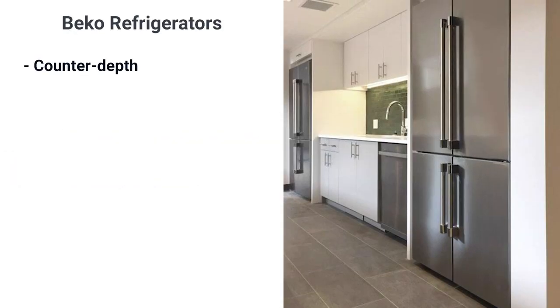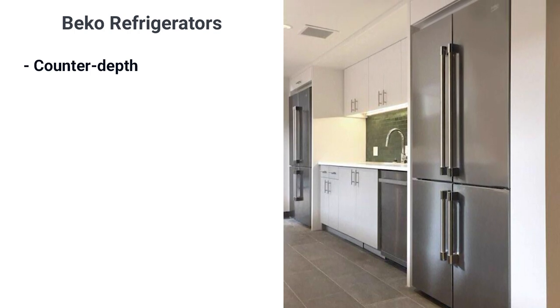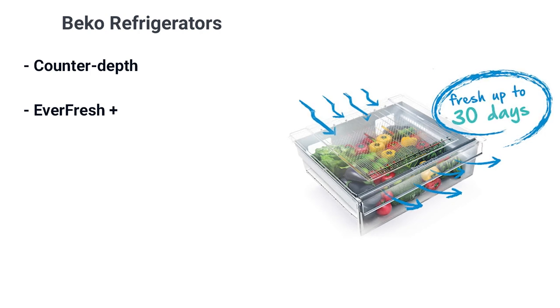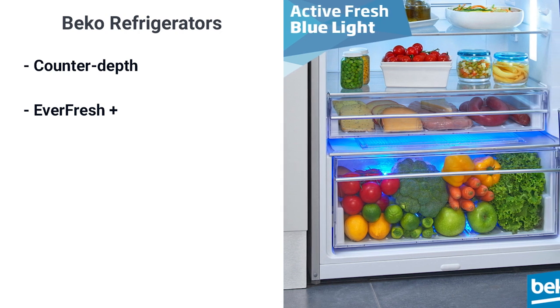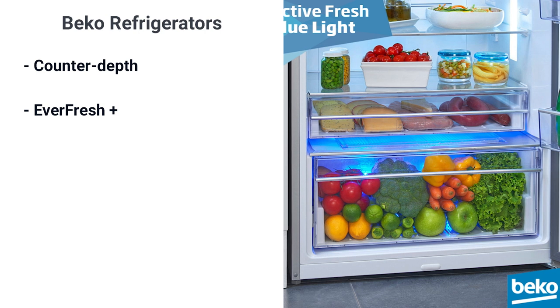All Beko refrigerators are counter depth, so they don't protrude past the cabinets. It's better looking, but on the small models it decreases cubic footage. The EverFresh Plus filters ethylene gases off spoiling food to keep food fresher longer and prevent cross-contamination to other foods. Beko's blue lighting has higher kelvins and emulates sunlight. That similar lighting promotes and extends photosynthesis in your fruits and vegetables, keeping them fresher for a longer period of time.